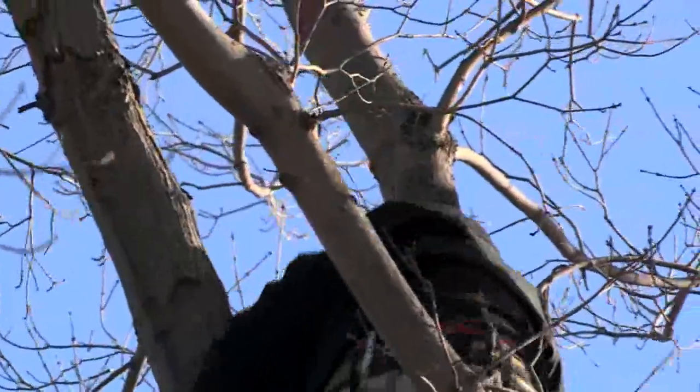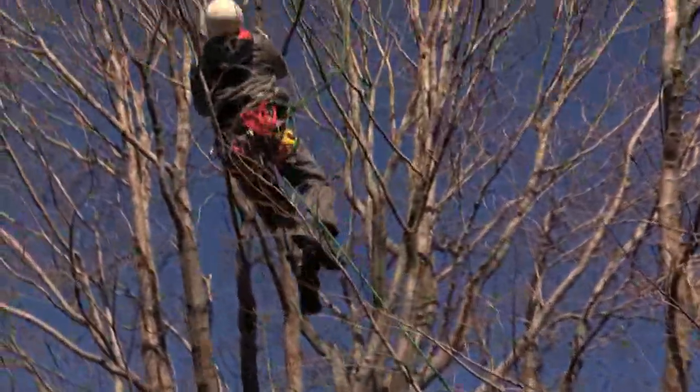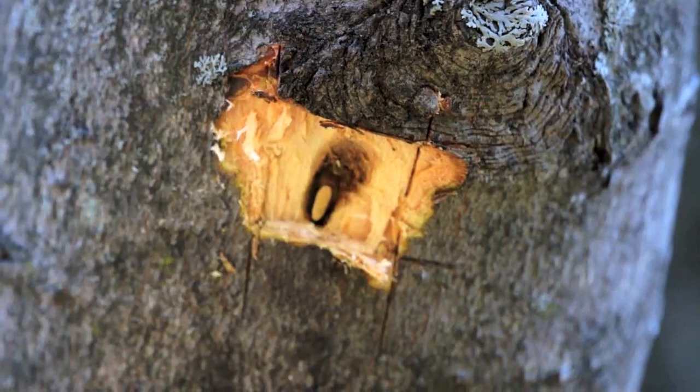Smokejumpers spend a lot of time in trees as part of their firefighting jobs and just need a little extra training to become bug hunters. Sometimes we land up in the top of the tree and then, after we repel down, we have to climb back up and get our parachute out, or sometimes our equipment, our food. We just have to learn what to look for in the trees as far as egg sites and exit holes and what the beetle does.